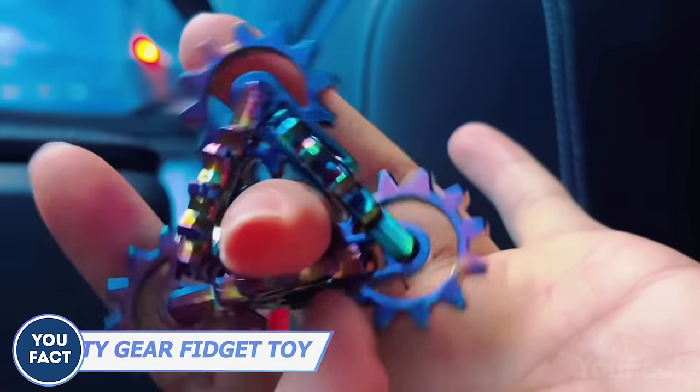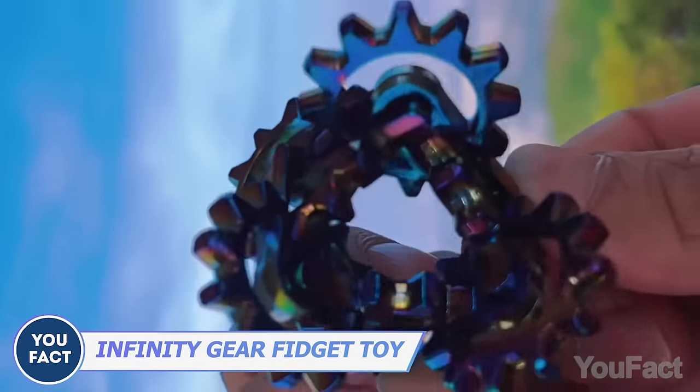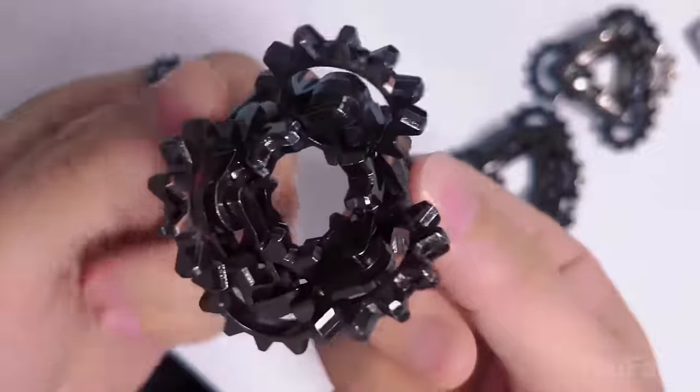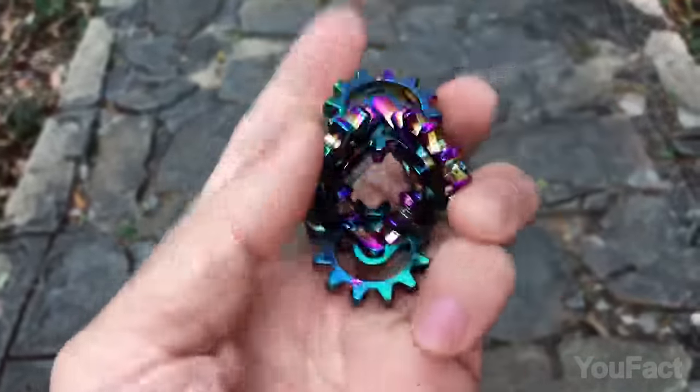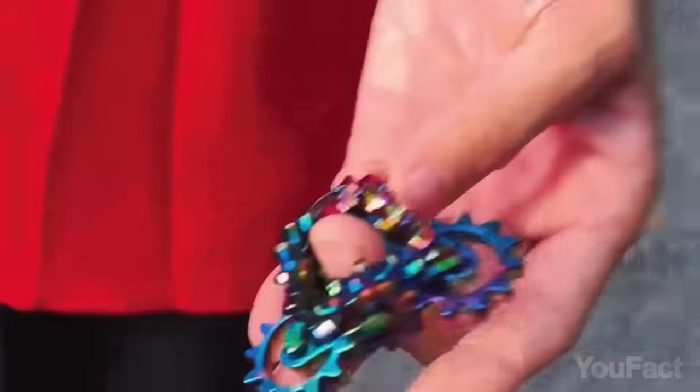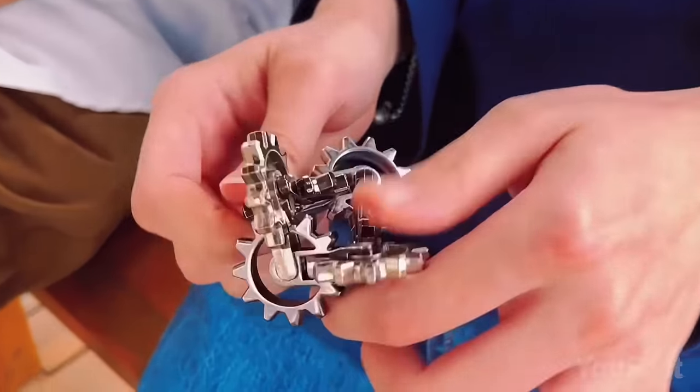Say hello to your new fidget buddy that's all about good vibes. This thing's heavy, but it's got that chill silence making it your go-to for hours of quiet fidgeting. Twist and turn these funky gears that snap together like magic every four spins — keep your fingers busy with one hand, or go wild with both.